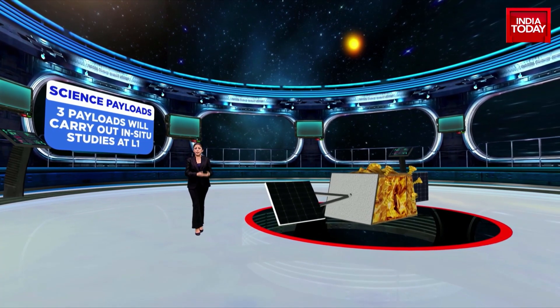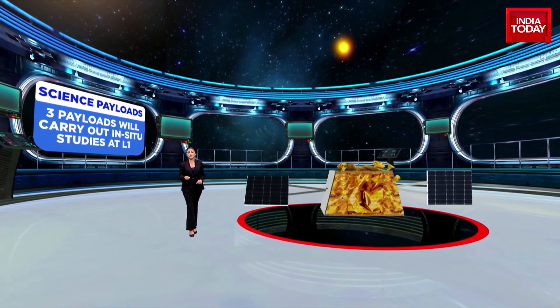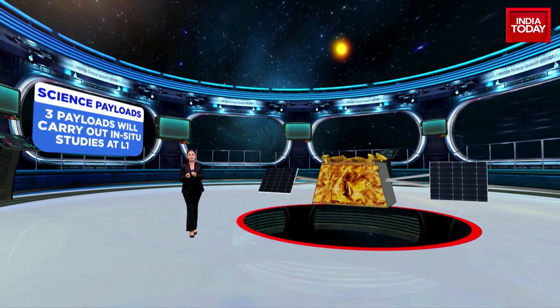With a billion people praying for ISRO's success in unison, the countdown for mission sun has officially begun.